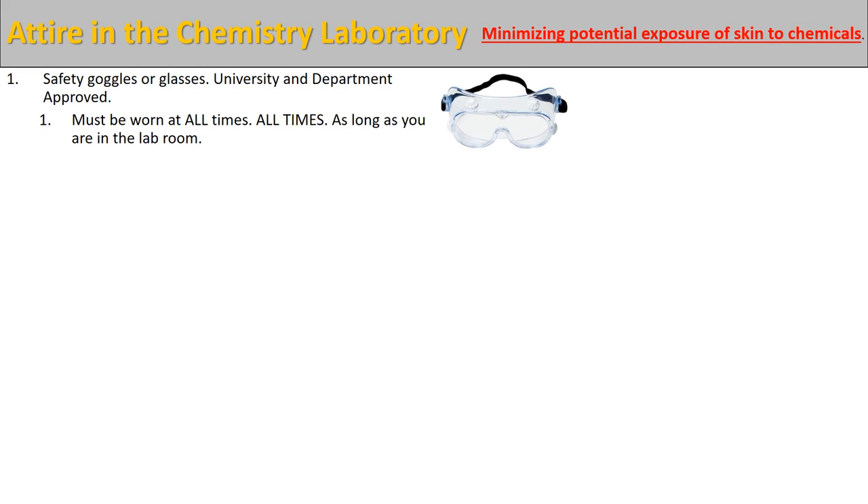Now we're going to discuss some of the rules about attire and what we're going to be wearing while we're in the chemistry laboratory. The reason why we have all these rules in place regarding attire is shown here in red — it's to minimize the potential exposure of skin to chemicals. The problem that might happen is if you spill something and it gets in contact with your skin, where a chemical might burn you or cause some other kind of reaction. That's what we want to avoid.